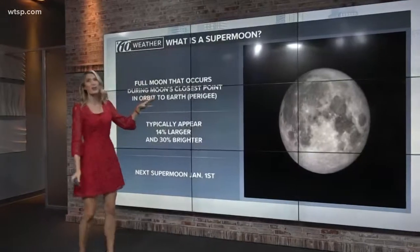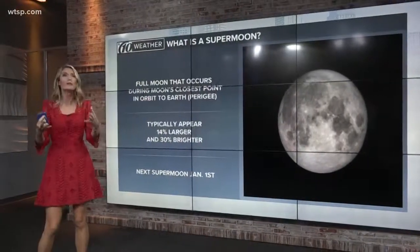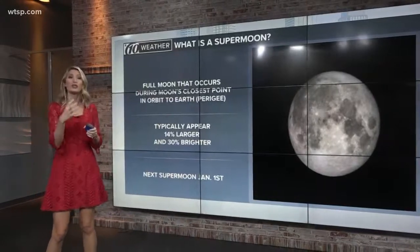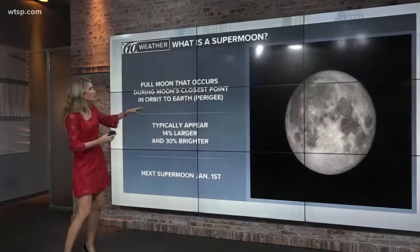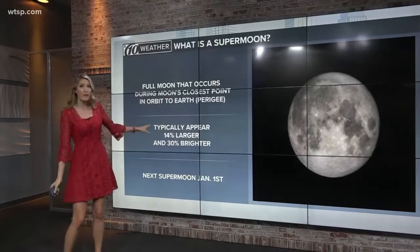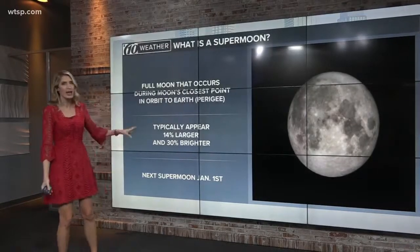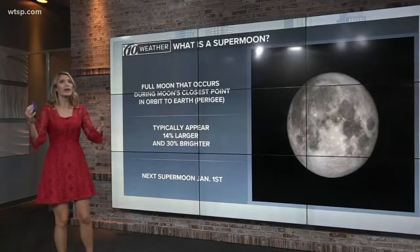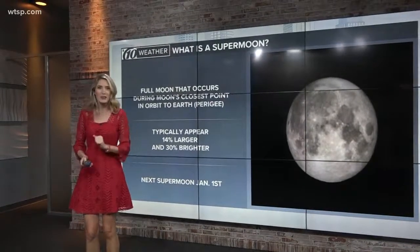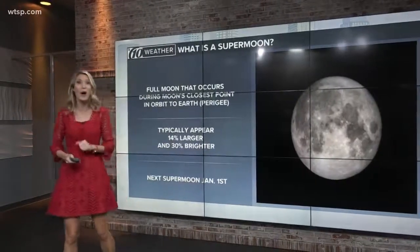Basically, what's going on with the supermoon is it's a full moon that actually occurs at the point in the moon's orbit where it's closest to the earth — what's known as perigee. That's why it appears so much bigger and brighter. In fact, it looks about 14% bigger to the naked eye and about 30% brighter, so it does make a big difference. And our next supermoon is actually how we'll be ringing in the new year — it comes up on January 1st.